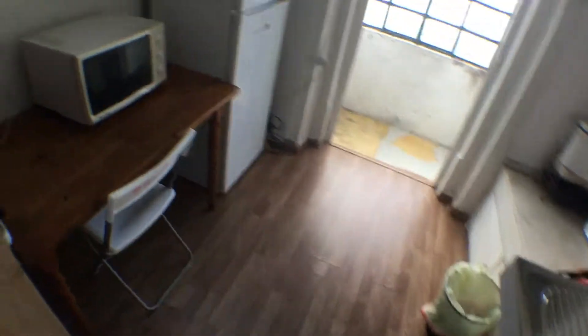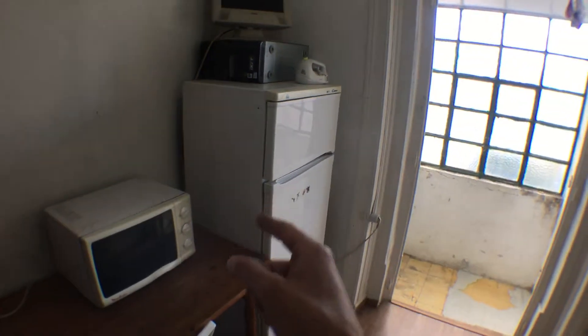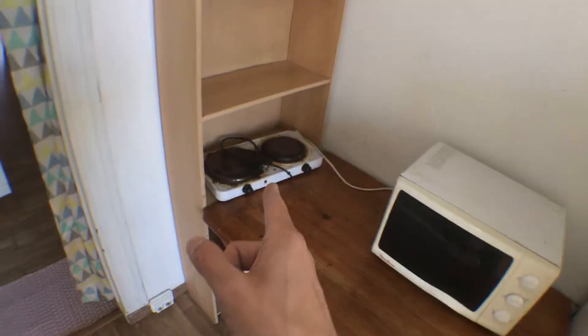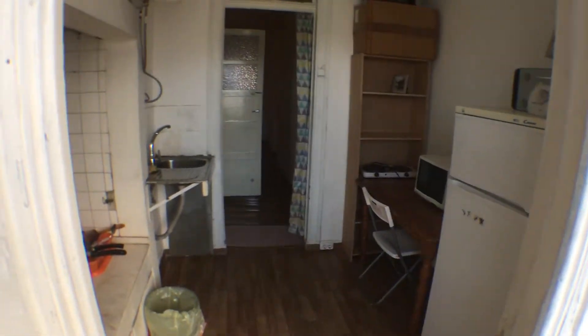Now if we leave the bathroom and turn right, we get to the kitchen, equipped with a microwave, a fridge, a sink and an electrical hob. Then we have this small exterior area — a Marquise, very typical of Portugal. And this would be the opposite side.